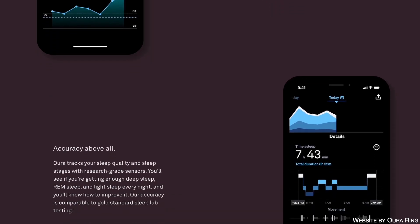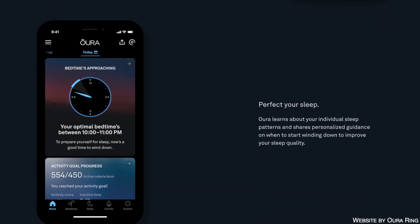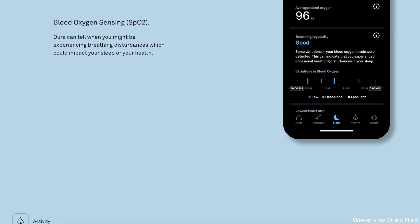Up until last year, the Oura Ring had an edge in that it could track temperature and could break down the stages of sleep like REM and deep sleep, while the Apple Watch could only provide a total number of sleep hours.